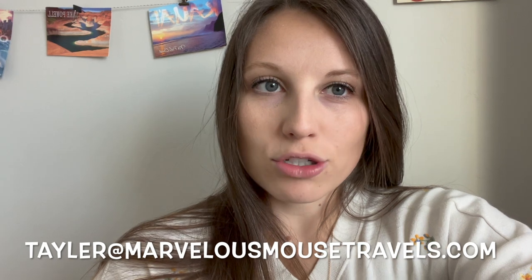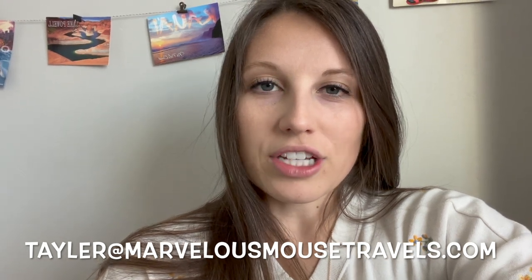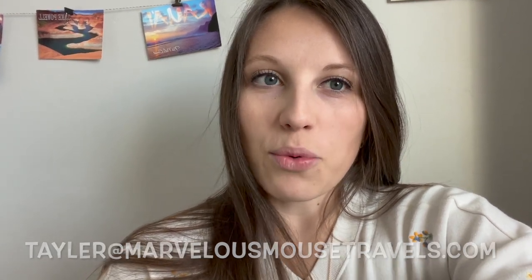That's all for our resort tour. Hope you enjoyed my video. If you would like to subscribe to my channel, I'll be posting more resort tours in the future. If you need help planning a vacation to this destination or any other destination — especially all-inclusive, cruises, and Disney destinations — feel free to reach out. My email is Taylor at MarvelousMouseTravels.com. Reach out for a free no-obligation quote. I'd love to help you out. Thank you.